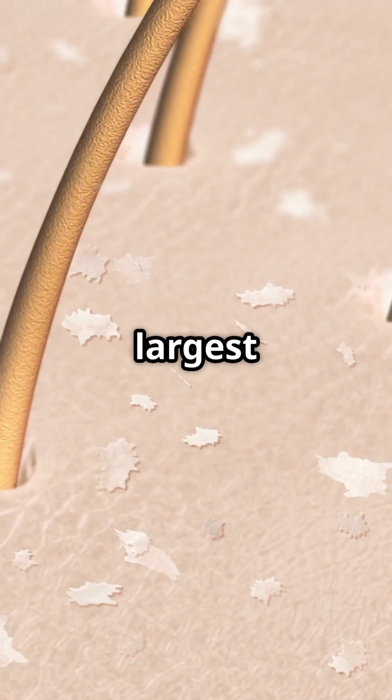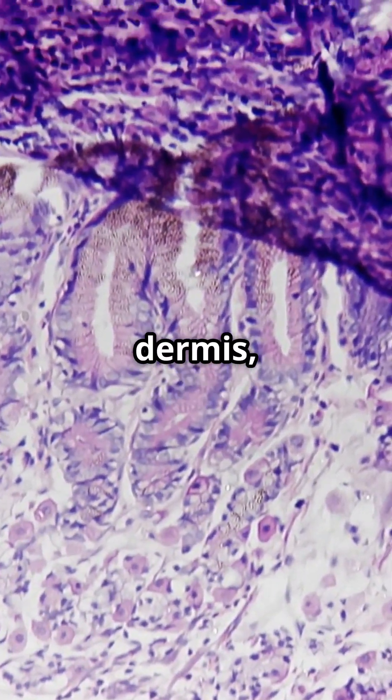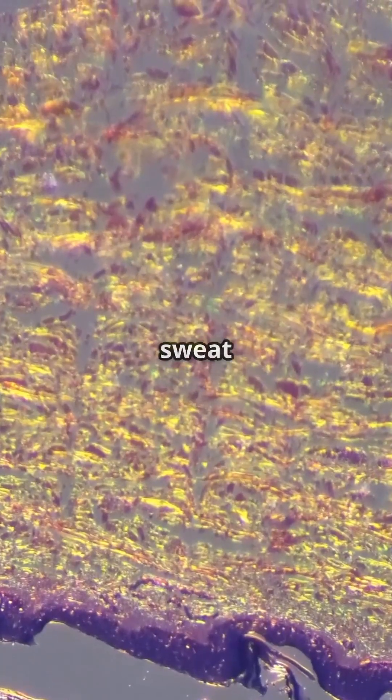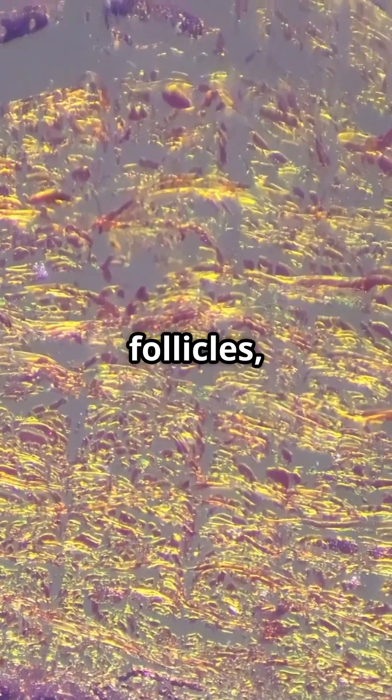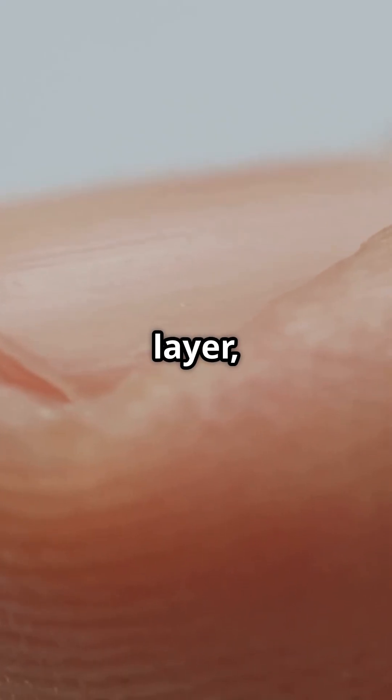Your skin, the largest organ, has three layers: the epidermis, dermis, and hypodermis. The epidermis gives you color and waterproofing. The dermis has sweat glands, hair follicles, and nerves. The hypodermis, the fatty layer, keeps you warm.